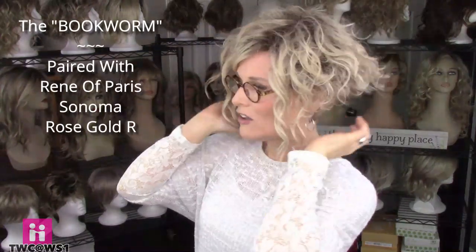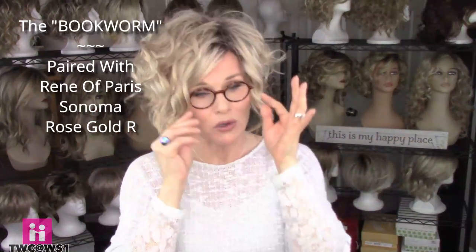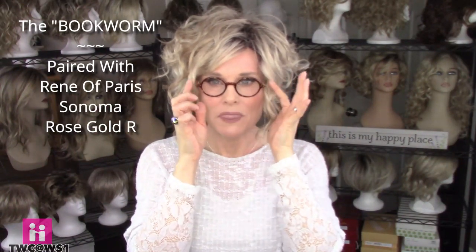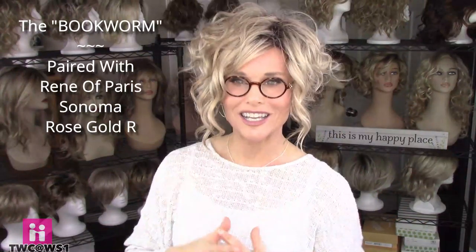I'm still wearing those Bookworm style reader glasses, this time paired with Renee of Paris Sonoma in Rose Gold R — a wild, very artistic-flair kind of wedged short bob with a heavy angle and some curl, with lots of permatease and volume. I didn't have any trouble getting these between the ear and the ear tab. I think the bridge is a little narrower on the Bookworm glasses, so tension holds them on really well. These glasses are real smart looking, and paired with this very casual Sonoma wig it just gives it a real artistic flair.